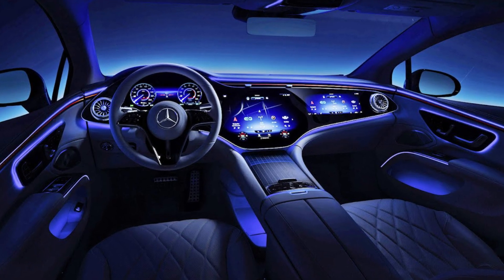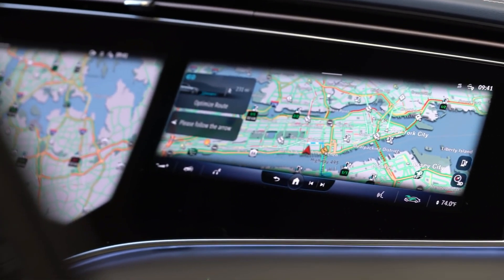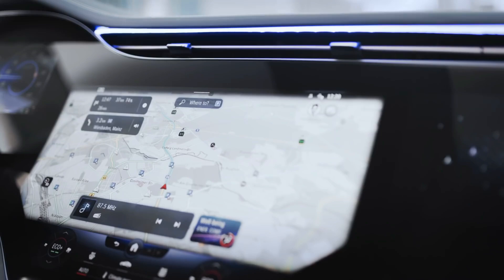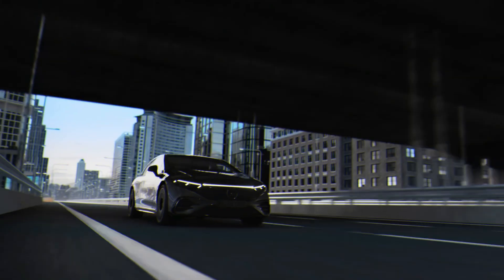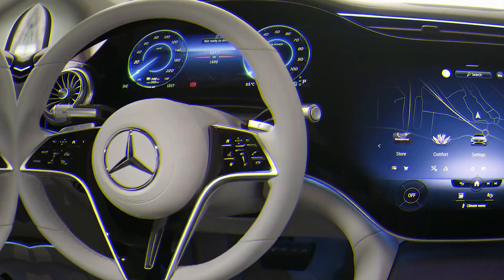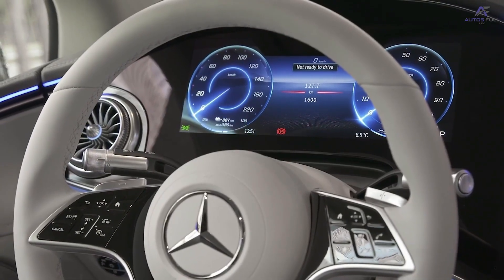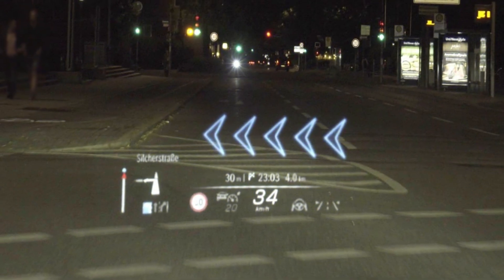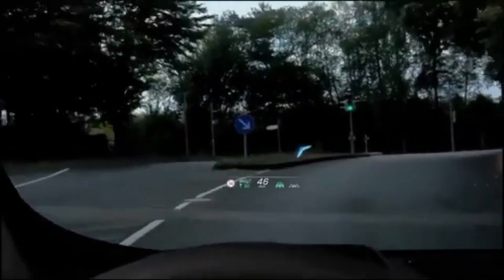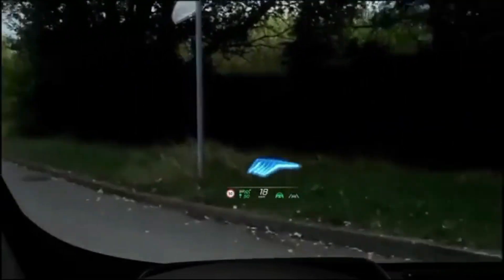The EQS 580 features an enormous Hyperscreen that extends over the whole width of the instrument panel. In reality, it's one huge screen sandwiched between two smaller ones on either side. The 56-inch MBUX Hyper Screen is standard on the 580 but an available extra on the 450+, and it takes up most of the interior space. There is also an option between two different head-up displays, one of which has an augmented reality projection area with a 77-inch diagonal capable of projecting three-dimensional visuals roughly 33 feet in front of the driver.